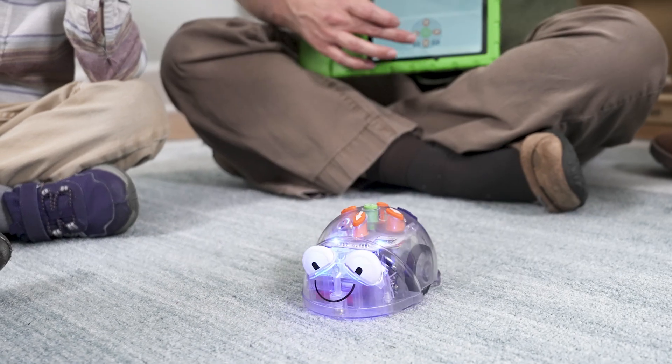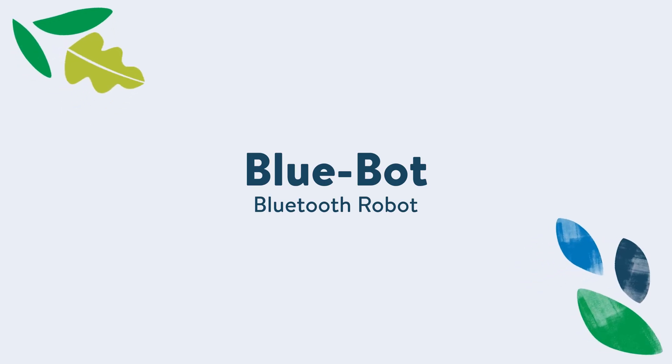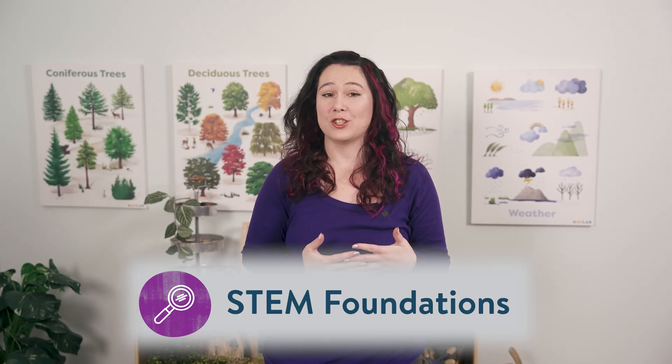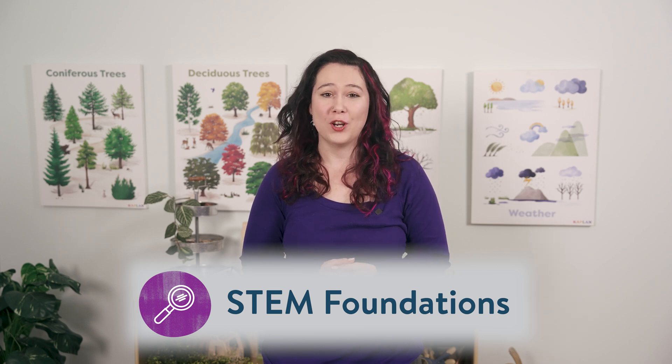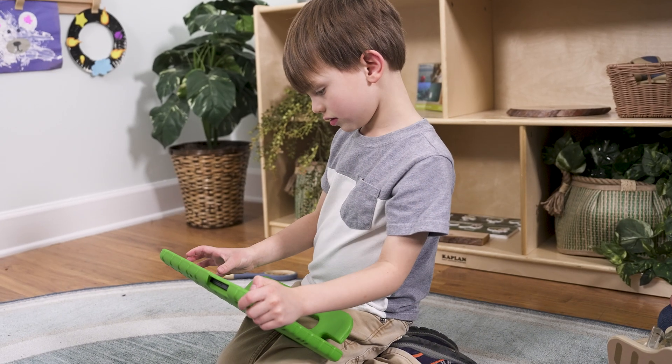Jump into the world of programming with the BlueBot, a programmable floor robot with Bluetooth. At Kaplan, we've been encouraging STEM foundations in early childhood education for over 50 years through the introduction of innovative classroom technology and educational toys.